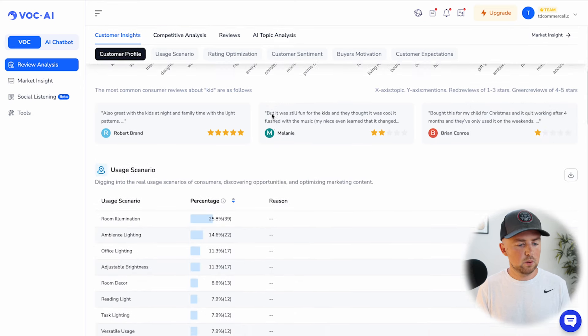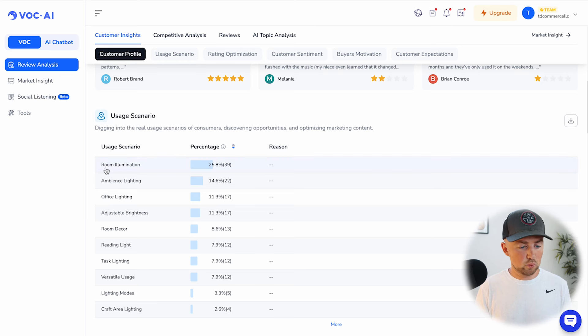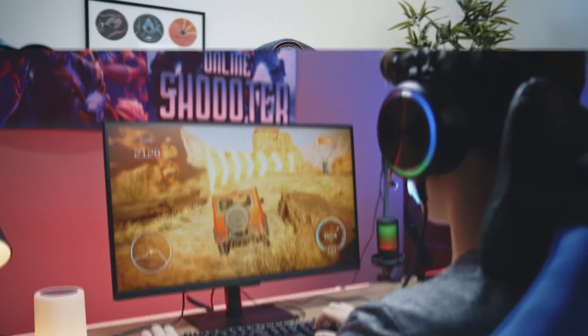Scrolling down to usage scenarios, room illumination is the number one reason people are purchasing these, followed by ambient lighting, office lighting, adjustable brightness, and room decor. Just because room illumination is first doesn't mean that's the market you should enter. If you're trying to position yourself differently, you could find a secondary use case — like targeting streamers or gamers — focus on the ambient lighting and adjustable brightness aspects, and gear your features toward that specific customer.